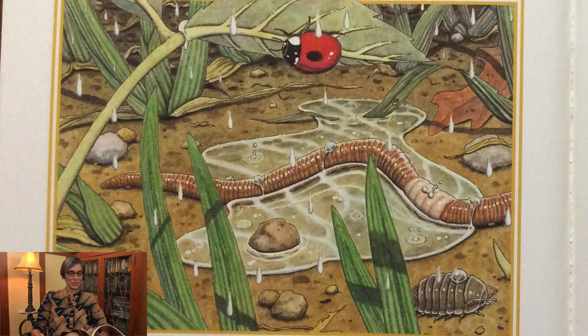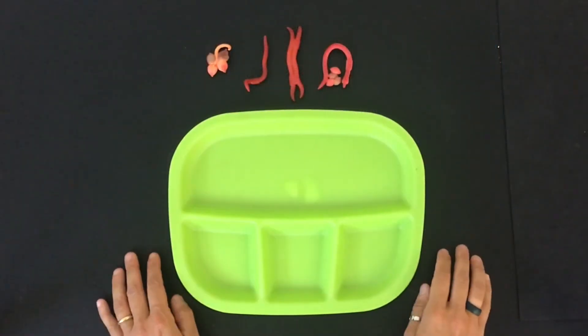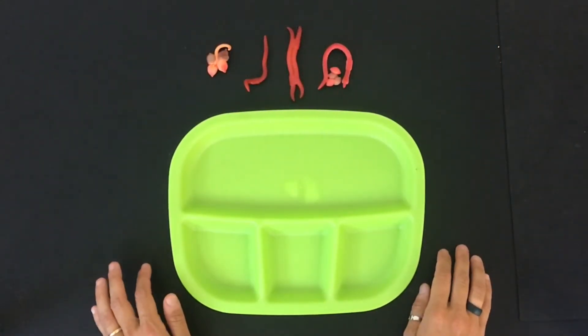When cold weather returns, the earthworm sleeps underground. In spring, the earthworm begins a new journey. Now let's take a closer look at the earthworm's life cycle — I have my worm life cycle figurines here.